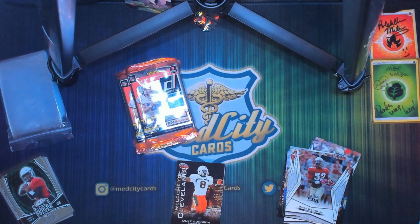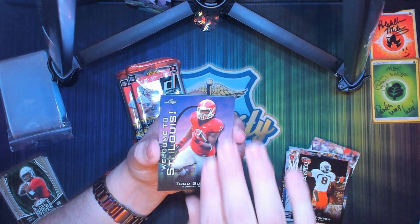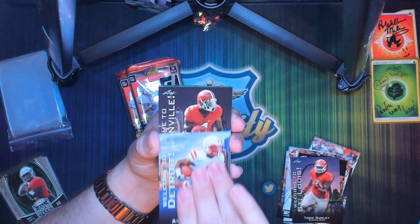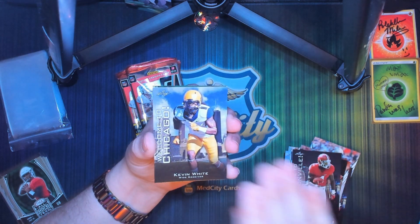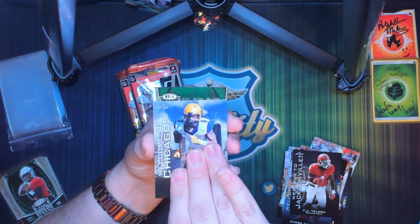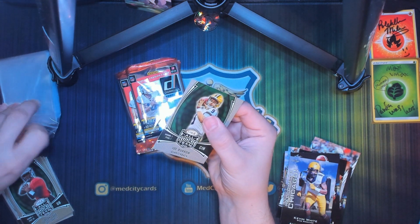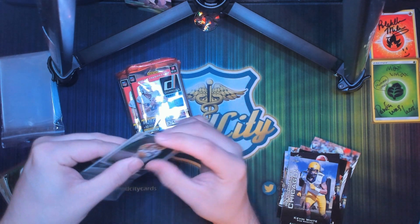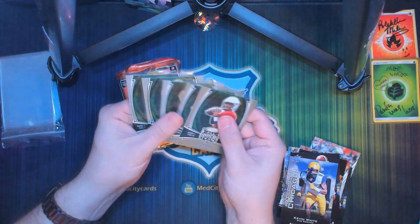We got a Duke Johnson Welcome to Cleveland, a Todd Gurley Welcome to St. Louis, Amir Abdullah Welcome to Detroit, TJ Yeldon Welcome to Jacksonville, Kevin White Welcome to Chicago, and another Joe Burrow. I feel like someone had a stock of these and just wanted to get rid of them — whoever had MJ Holding just had a stock of Joe Burrows.